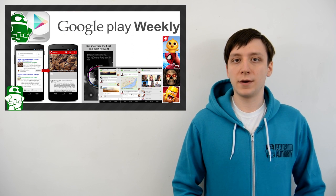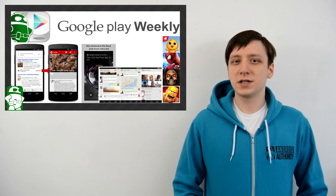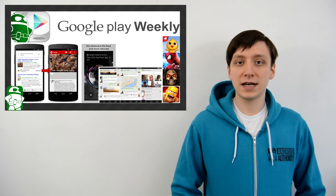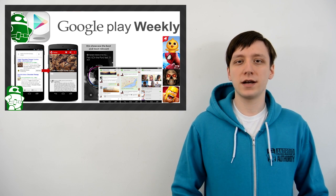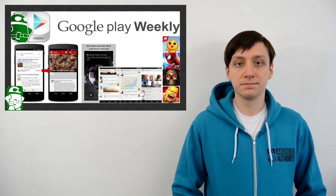Hello again, ladies and gentlemen. I'm Joe Hendy, the Android Authority App Guy, and it's Friday, and you know what that means. This week, we're going to talk about a bunch of new advertisements, a bunch of applications on sale, a bunch of application updates, as well as VirusShield — again. So let's go.